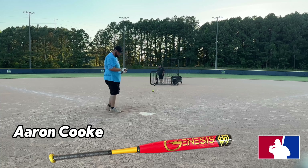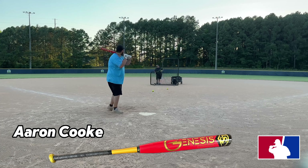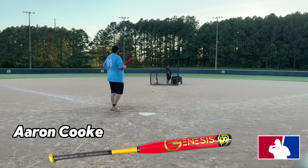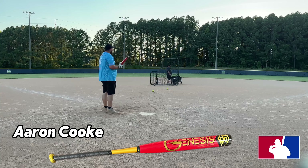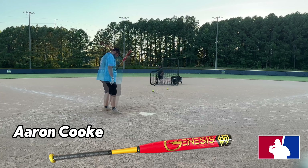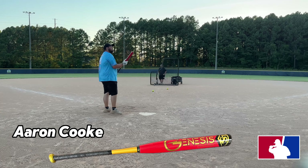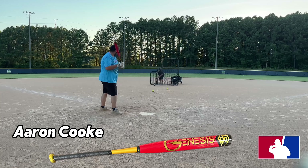Real quick guys — before we went out to the field, I went and put about 60 swings on this bat with the fat guy BP balls, the 52/300 BP balls, just trying to easily break this in before we got out here to the field. I'll put the link down below for those balls if you want to pick some up.